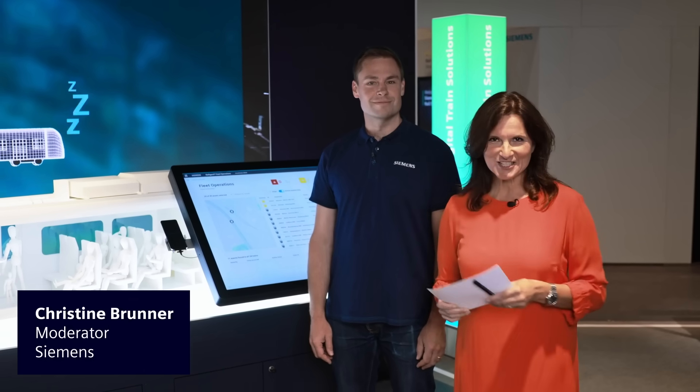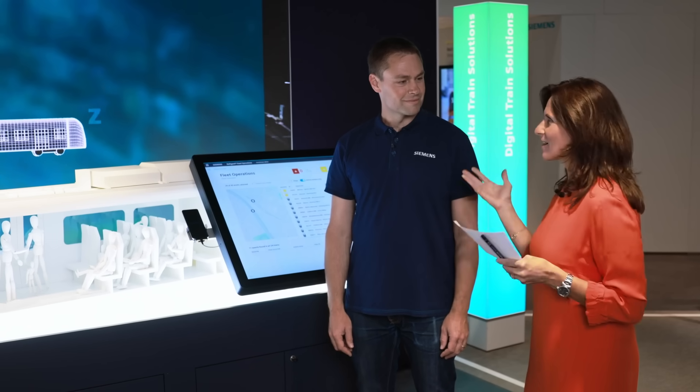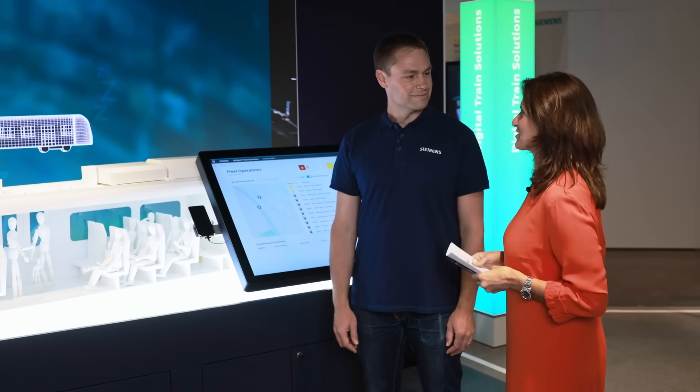Welcome to the Destination Digital Tour. I am joined here by my colleague Carsten and we will be talking about digital train solutions. Carsten, what kind of special solutions do we offer?